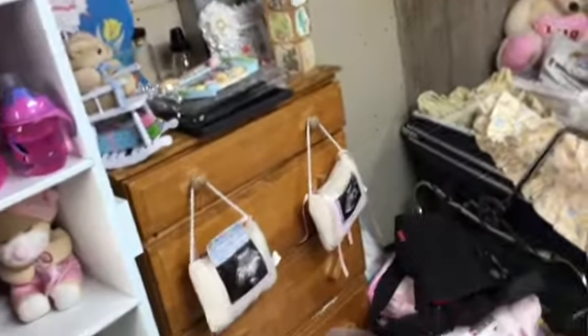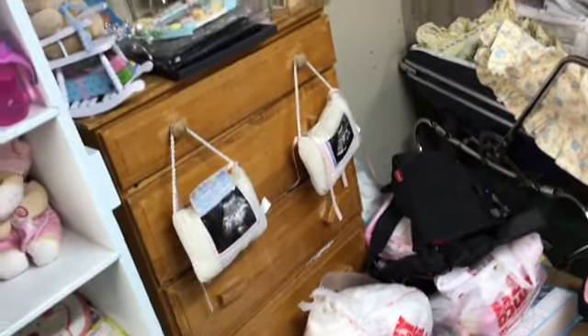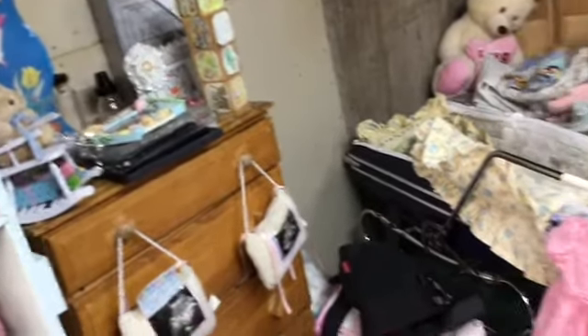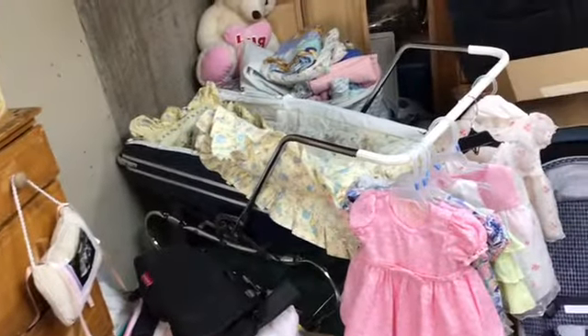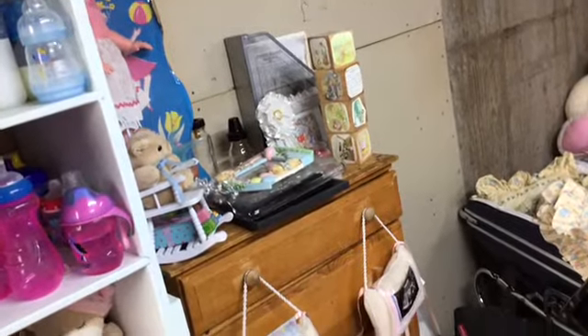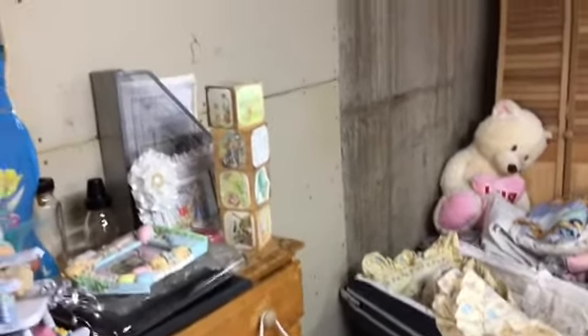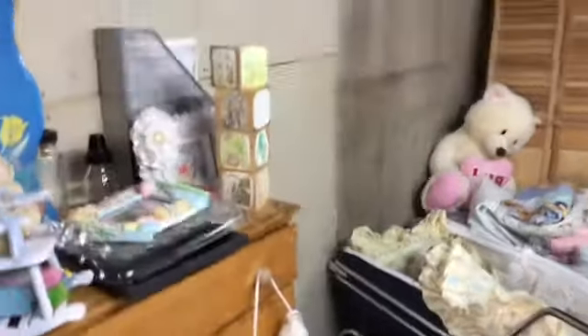Over here is my vintage area. That was my dresser growing up as a teenager. This is where Lucy is — I put the carriage over here. I've got to put my pictures up on the wall; right now they're just sitting there. You can see some of the vintage bottles right there, and my Peter Rabbit stuff is right there.